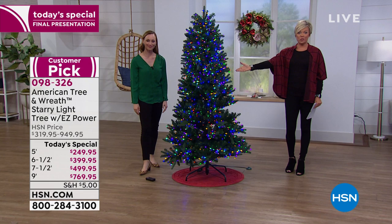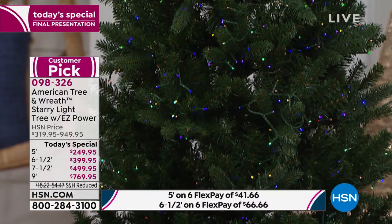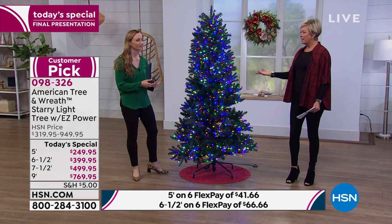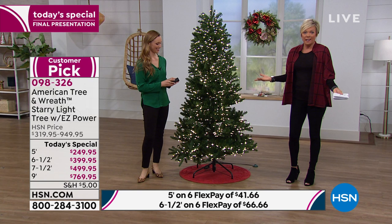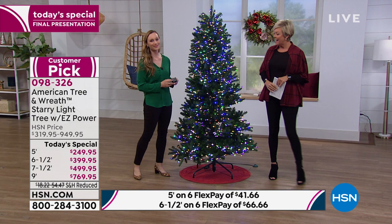The six-and-a-half-foot tree is the most popular and the most limited. This is our final airing of our Today's Special — a pre-empt for all of you early birds. Christmas comes and goes so fast. Why wait and put your Christmas tree up when December 1st rolls around? Then you've only got a month to enjoy it. Get it now, set it up before Thanksgiving, and you'll have more money to shop for presents down the road and relax and enjoy the holidays.